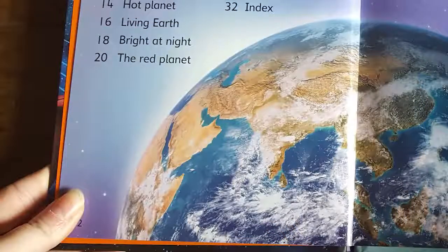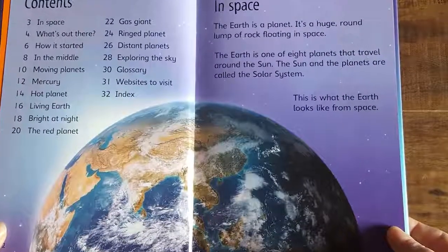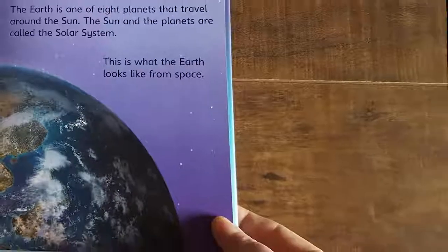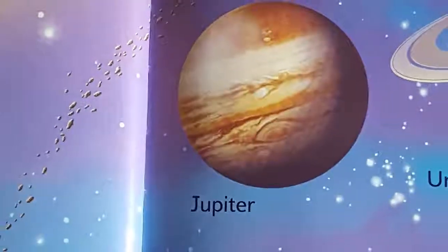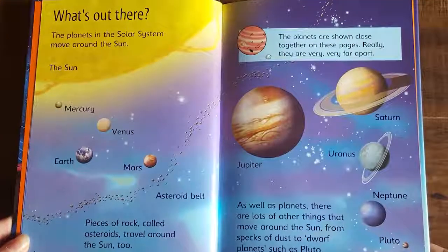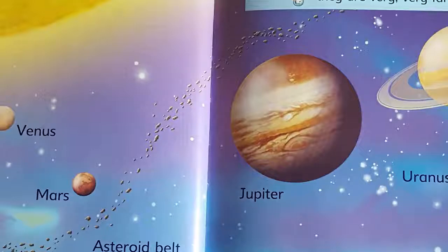The Earth is a planet — a huge, round lump of rock floating in space. The Earth is one of eight planets that travel around the sun. The sun and the planets are called the solar system. This is what the Earth looks like from space. The planets in the solar system move around the sun, and on this page you can see the order of our solar system's planets. Pieces of rock called asteroids travel around the sun, too.